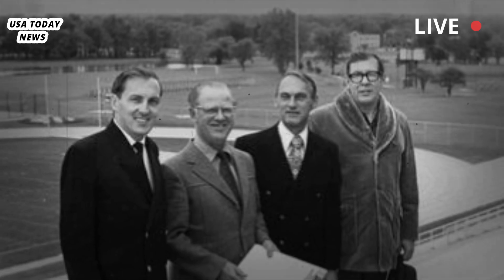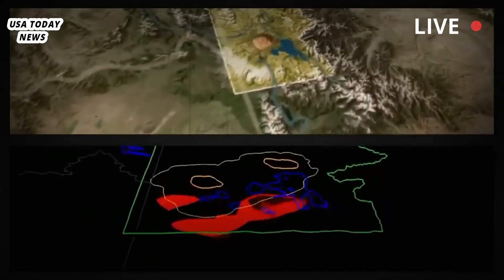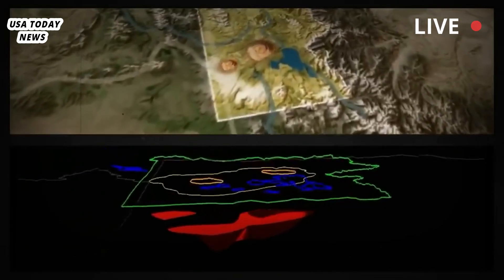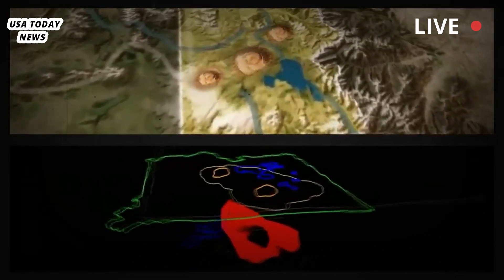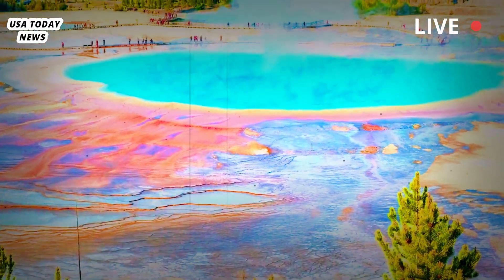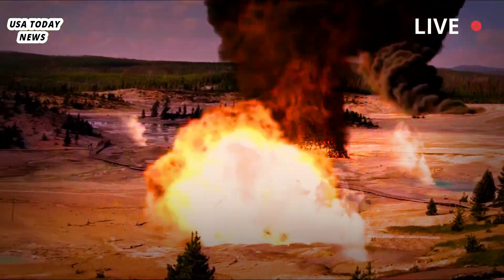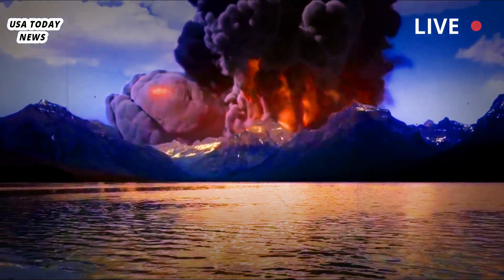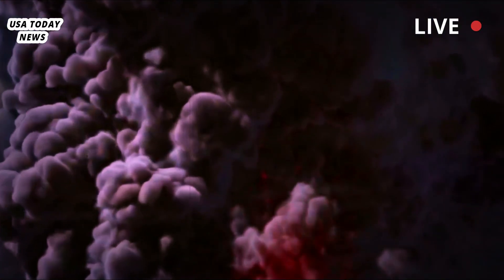Geologists want to understand what's really going on beneath all those hot springs and geysers that the volcano is fueling. They want to know if and when Yellowstone will erupt again, and at what rate. A major eruption would be a low-probability but high-impact event — like a black swan — something that could impact society and the planet.